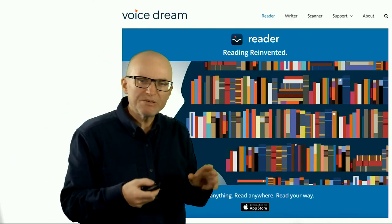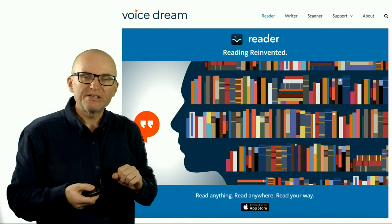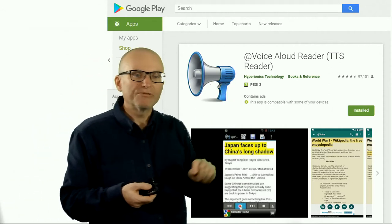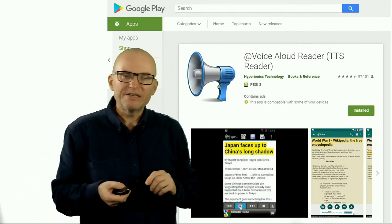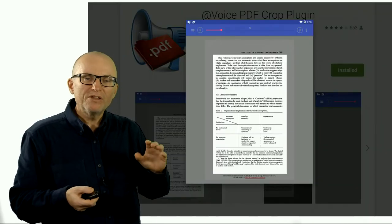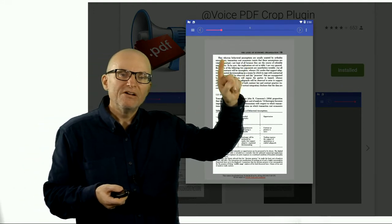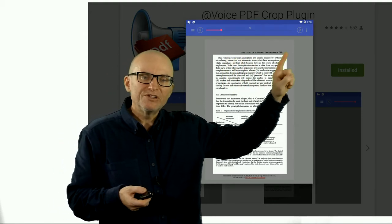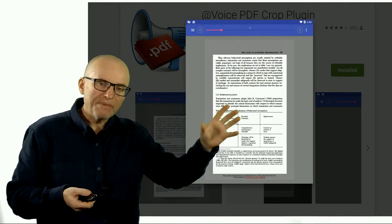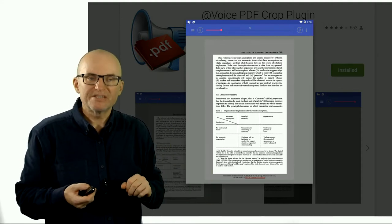There are also specialized apps that make it much easier to read PDFs and documents with your ears. One you can use for the iPad is called Voice Dream Reader, and there's also an Android app called Aloud Reader that gives you a great experience of listening to PDFs and other documents. One feature both of these apps have is that you can crop the page — because when reading an academic article, you don't want it reading out the footers and headers. If you crop the page, you can listen to the whole article without being distracted by unnecessary content.